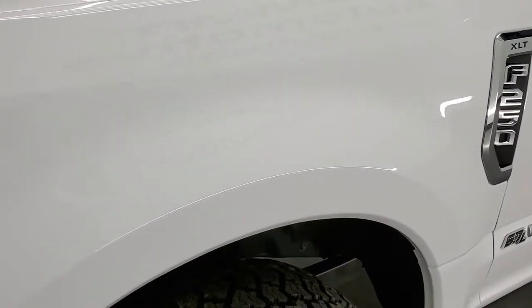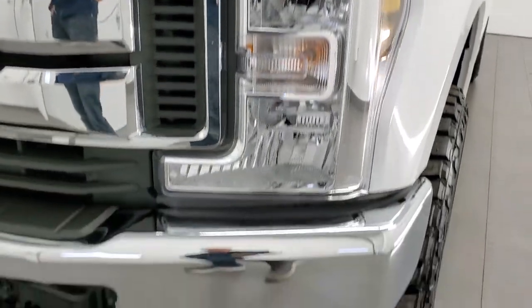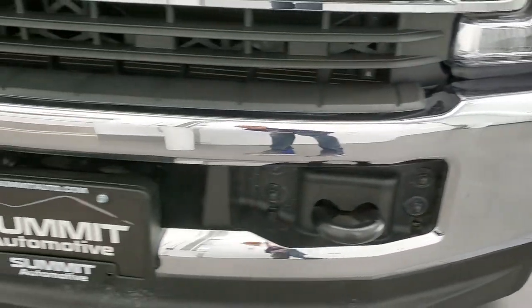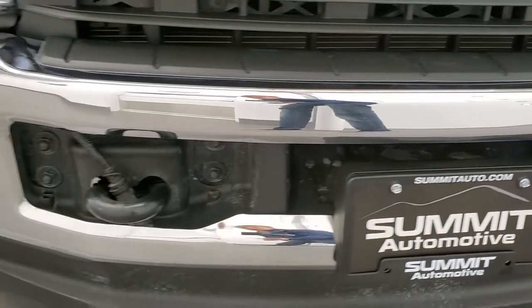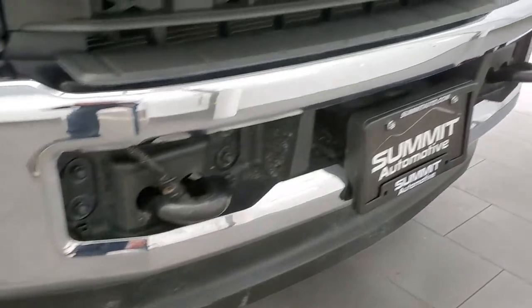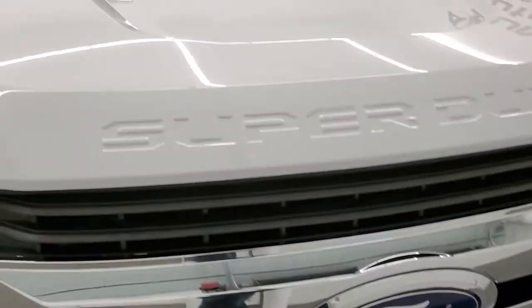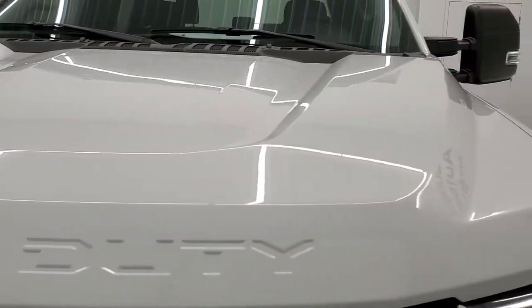Driver side front fender looks really good. Didn't see any dents or dings in there. Headlight lenses are nice and clear, and the front bumper and lower valence are in excellent shape as well. Didn't see any dents, dings, cracks or anything on the valence — very nice condition. Chrome trimmed grille, and the hood is in really nice condition as well.